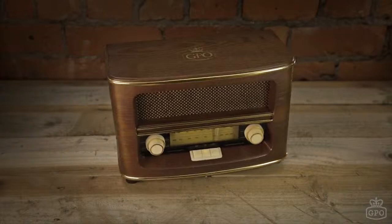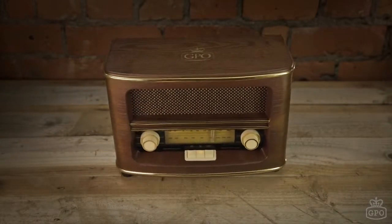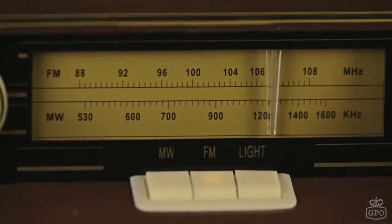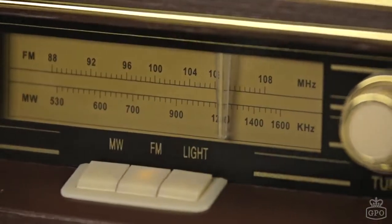The GPO Winchester has a retro style and classy veneer wooden finish. Equipped with both FM and medium wave reception, as well as a backlit display, you'll get a clean,